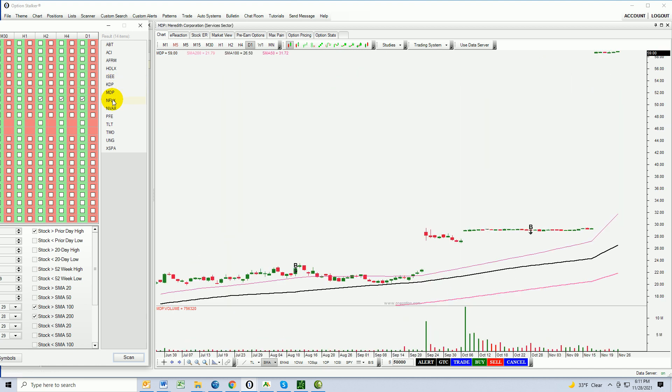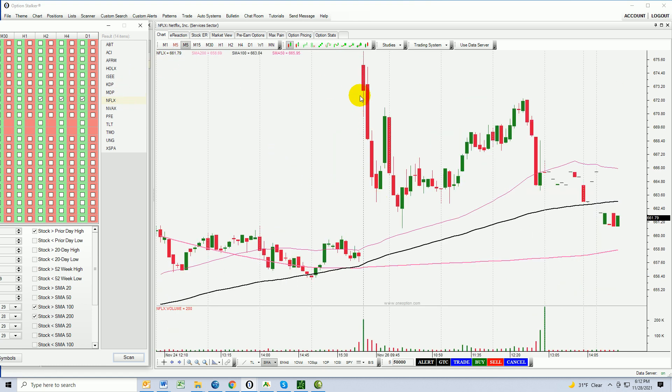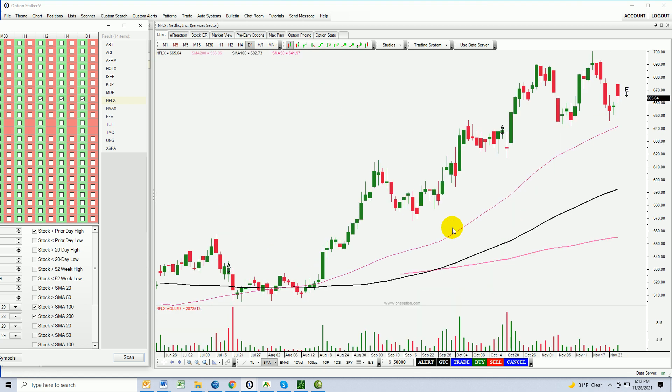KDP — too choppy. Netflix, NFLX — here we've got really nice horizontal support that comes in at the 50-day moving average, around $640. There's also another horizontal support around the $620 level. Look what the stock has done the last few days, and look what it did on Friday — it gapped higher, it wanted to go. It did retrace most of the day; it just couldn't move higher with the market selling. I think Netflix is going to hold its own in here. I like it.